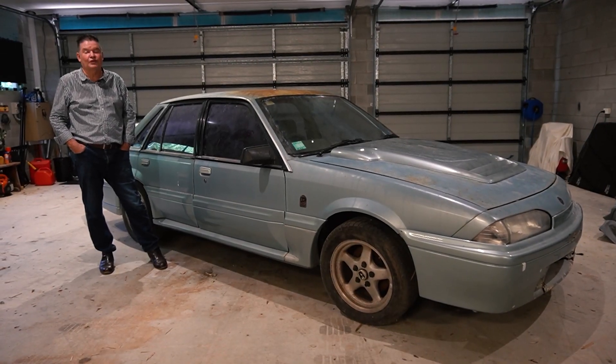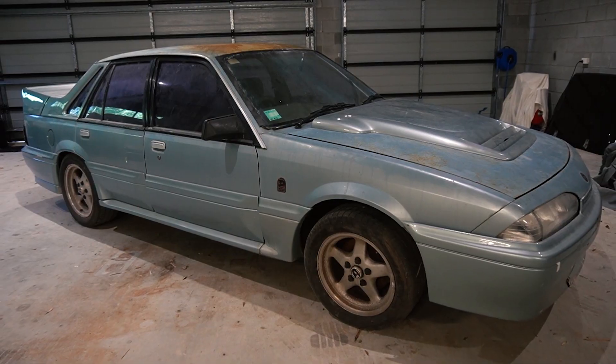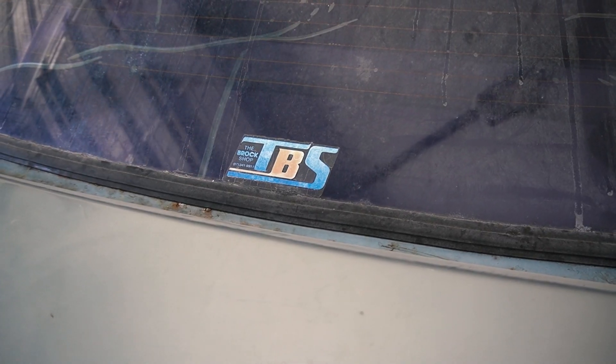As you can see it is a VL Group A Walkinshaw. They built 750 of these. These were the first of the fuel injected V8 Holdens, and they were under the management of Tom Walkinshaw after Peter Brock and HET left Holden.